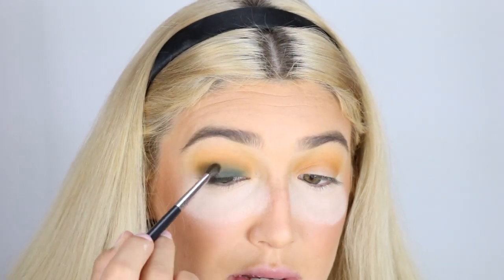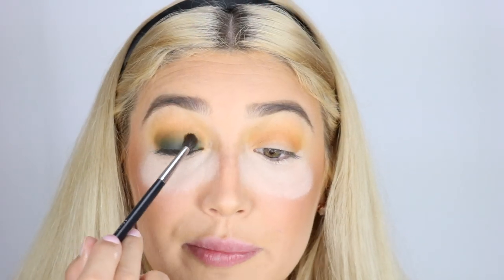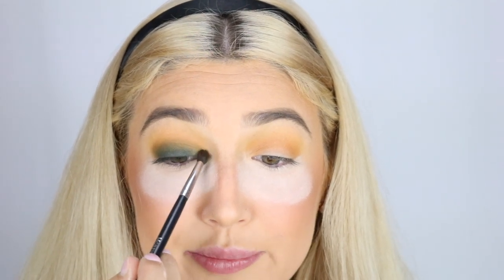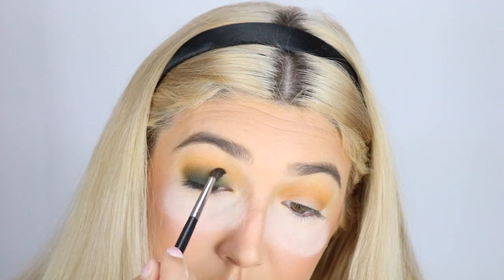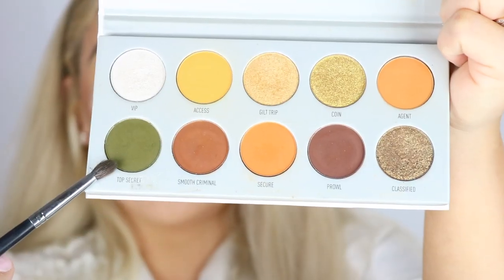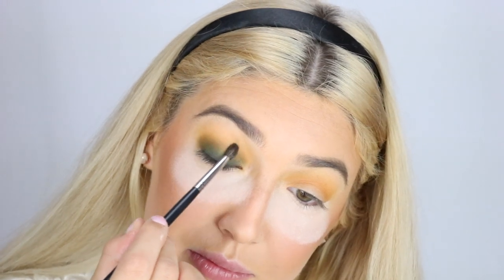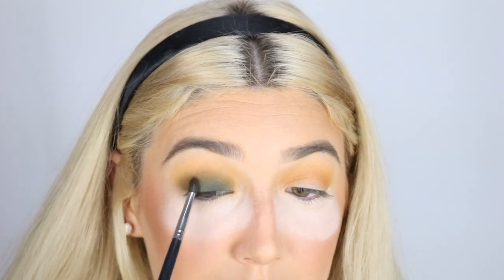If you're new to makeup, use a skinny fluffy brush for more detail, but if you're comfortable you can use whatever brushes you want. As you can see, it's starting to blend nicely. Now I'm grabbing both 'Top Secret' and 'Agent' and mixing them together, tapping into both and doing the same thing. You can always go in with the dark green first and then add the oranges afterwards, but if you have transition shades already laid down, it makes blending the eyeshadow much easier.